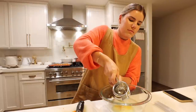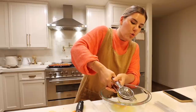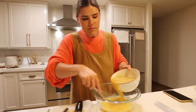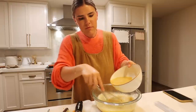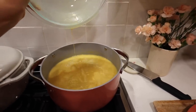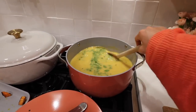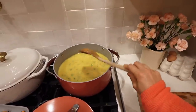Add two egg yolks and whisk that up. Then you're going to temper the mixture — add a little tiny bit of the hot soup at a time to your egg mixture so it doesn't break, giving you a nice smooth soup. Add it back in along with your shredded chicken, top with fresh parsley, and this soup is absolutely delicious — my favorite soup of all time. If you've never made it, this is your sign.